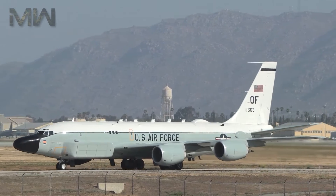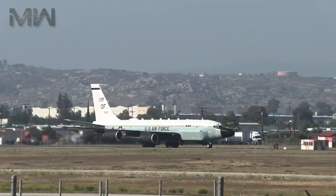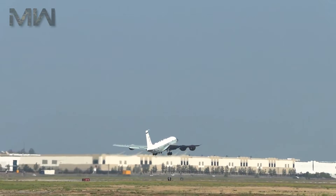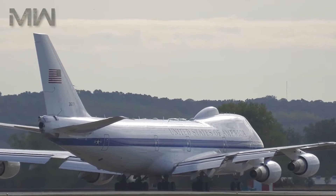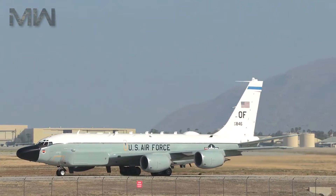The RC-135's pilots and navigators receive training on three different types of aircraft. One TC-135S is designated for Cobra Ball crew training, while the other two are designated as TC-135Ws for the Rivet Joint Fleet. Despite not carrying mission equipment, they have the same navigational systems as the operational aircraft.